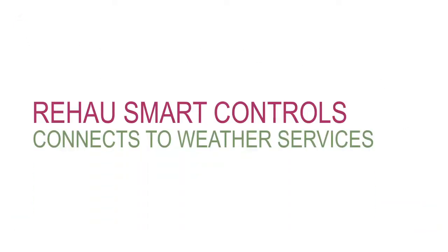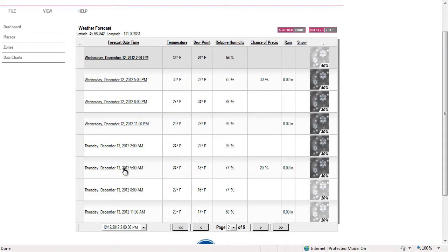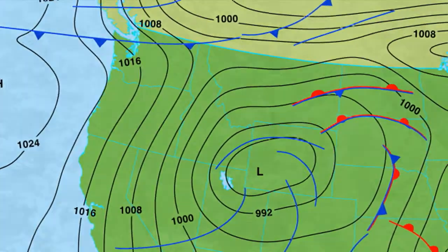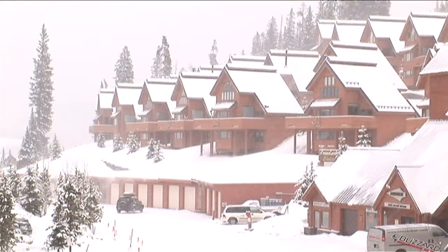Rayhouse Smart Controls has access to weather forecasts, courtesy of the U.S. National Weather Service and Environment Canada. This allows adjustments to begin before the weather arrives. For instance, a predicted drop in temperature will prompt the radiant heating system to begin warming your floors to keep it consistently comfortable.